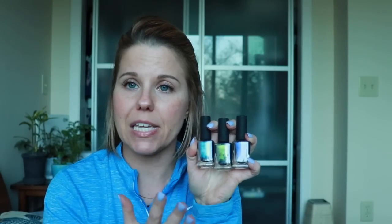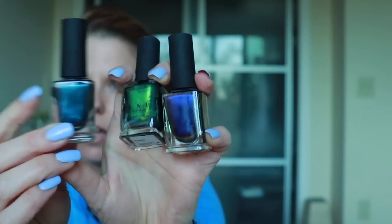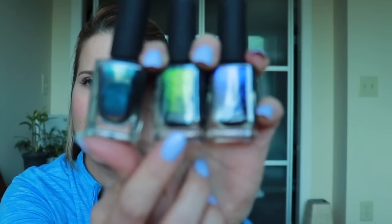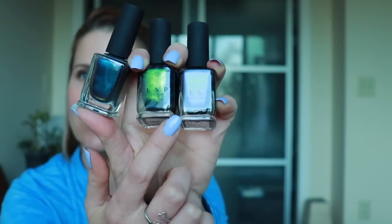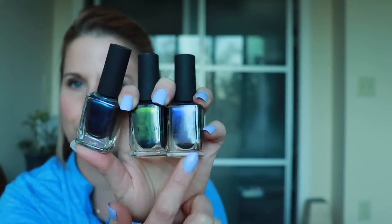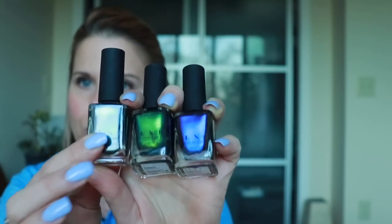Set number three is an ILMP duochrome set. We've got Bifurgenzins, which I believe is a purple to aqua blue. Then we have Reminiscent, which is a green to blue. And then this one is Cygnus Loop, which is kind of a warm purple to a midnight bluish blurple color. I will list swatch photos down below so you can get better photos of these if you want to investigate. That is the ILMP set.